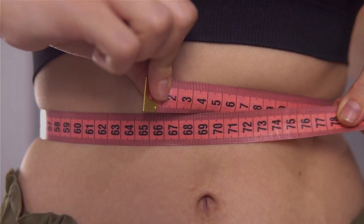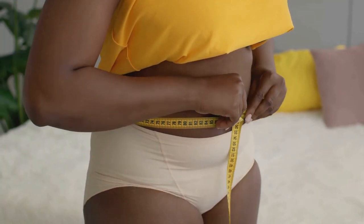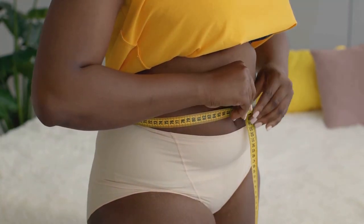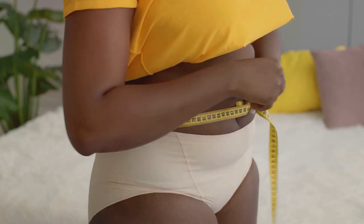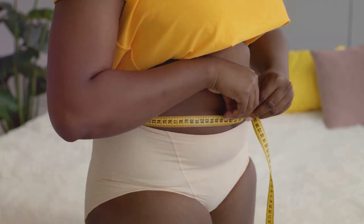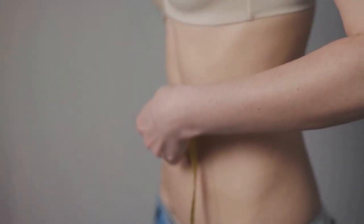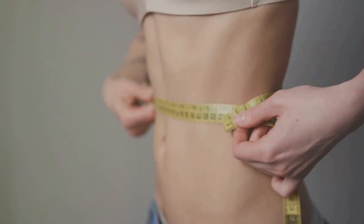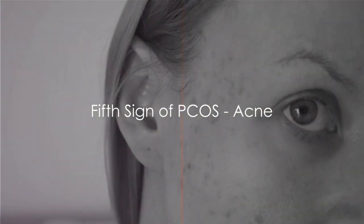Our next sign is weight gain. It's not uncommon for women with PCOS to struggle with their weight. The answer lies in a hormone called insulin — women with PCOS often have insulin resistance, which means their bodies can't use insulin efficiently. This can lead to weight gain, especially around the waist. But remember, not all women with PCOS are overweight, and not all overweight women have PCOS. It's just one piece of the puzzle.